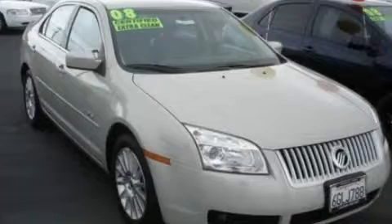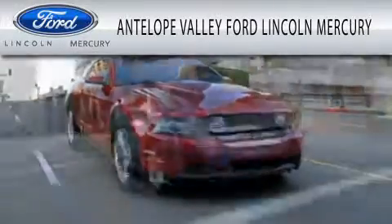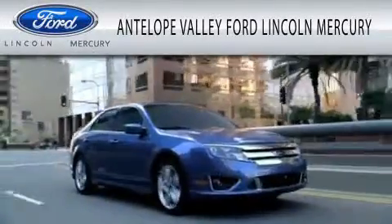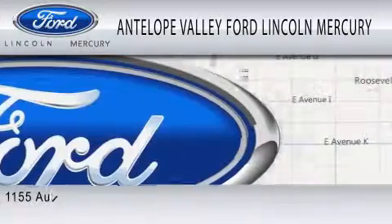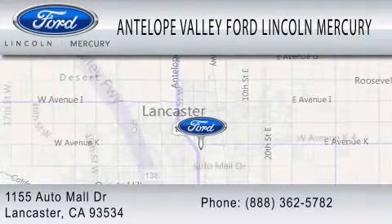Contact us today to arrange your test drive. Antelope Valley Ford Lincoln Mercury is dedicated to doing everything possible to ensure that the experience you have selecting your vehicle is as pleasant as possible. We are located at 1155 Auto Mall Drive in Lancaster.